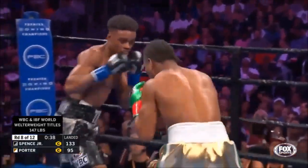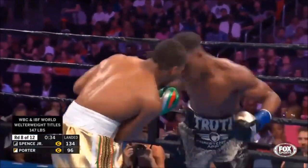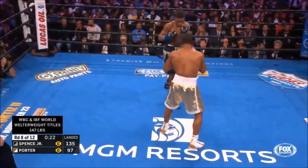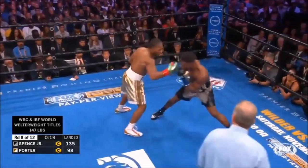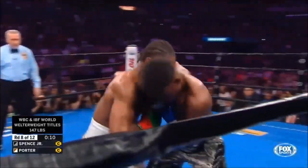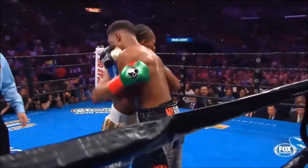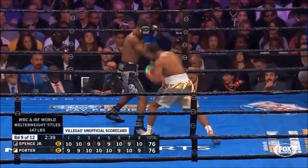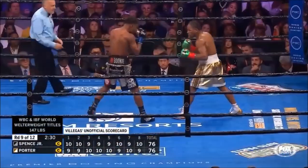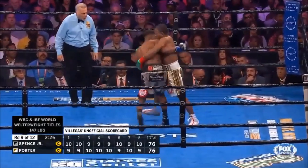Oh, great right by Porter! Spence came back with his own counter — Porter's left is open now, but he's got a solid chin. Spence will win a round and then Porter will come back and win a round. It's going to be the little things — punches to the solar plexus of Porter — that might catch the attention of the judges.